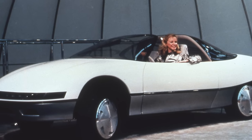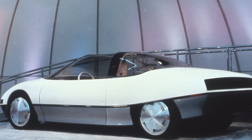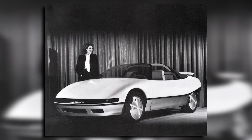It also had no exterior door handles or side mirrors. Interestingly, the vehicle was programmed to nosedive at 25 miles an hour in order to achieve better fuel economy and aerodynamics.